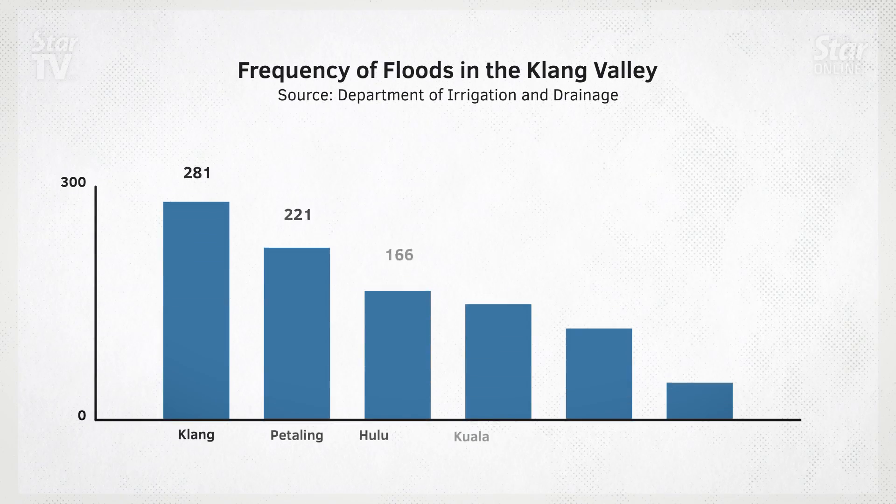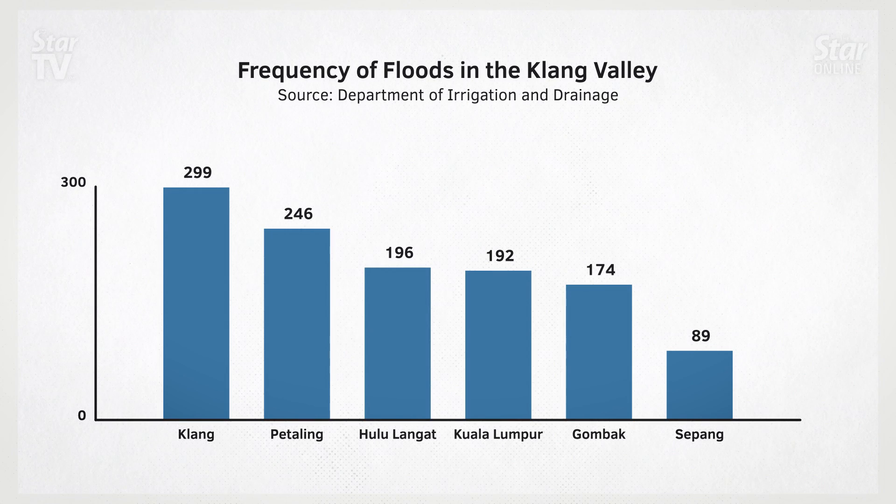Klang, Petaling, Hulu Langat, Kuala Lumpur and Gombak are the worst hit areas, with more than 1,107 incidents between them. Flash floods have long been a problem in the Klang Valley. Why is it still an issue?